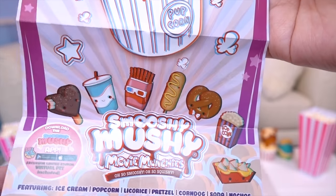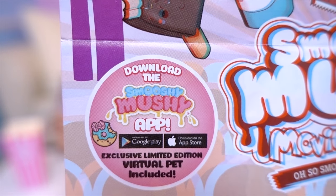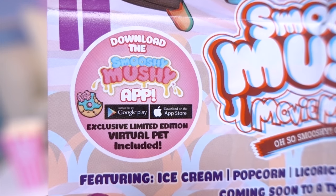There's a little Pixie Popcorn in there! And look at this one, and all the little besties! It says download the Smooshy Mushy app — it's so much fun! And that includes an exclusive limited edition virtual pet inside!